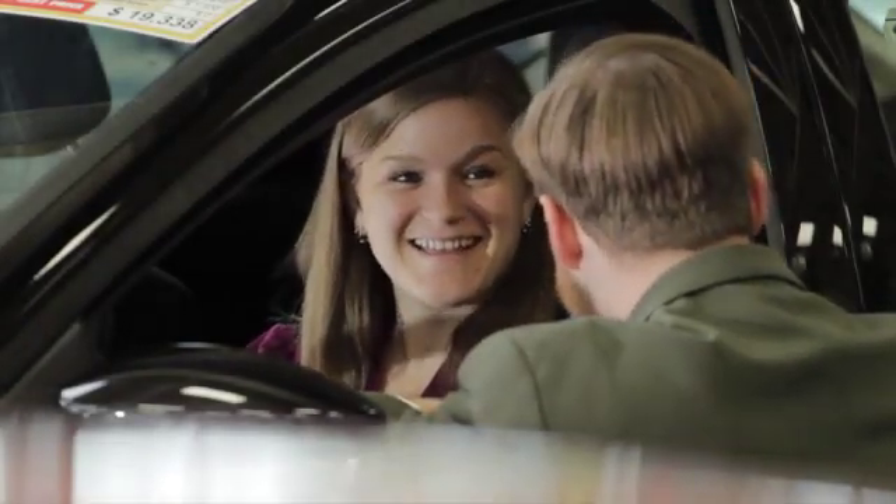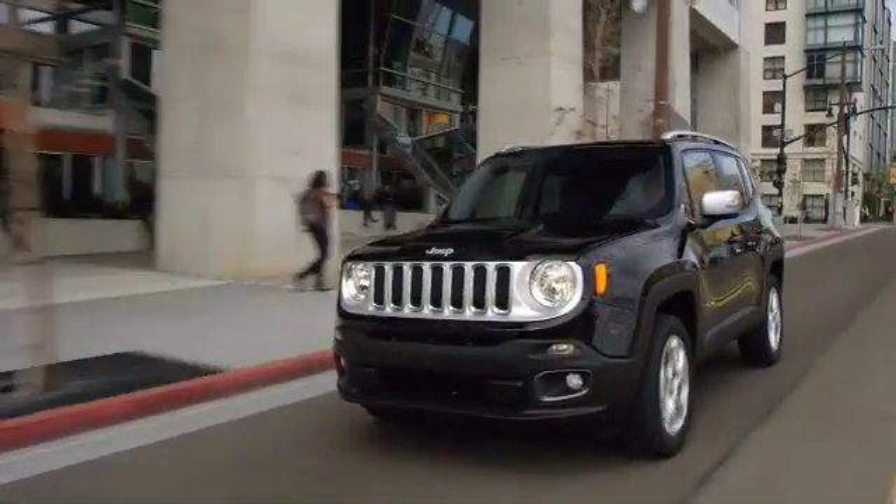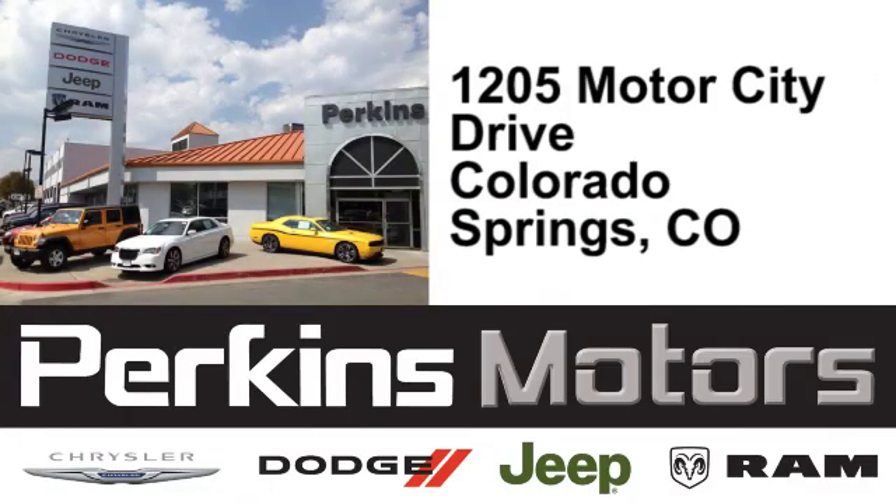See it for yourself today. The friendly professionals at Perkins Motors are proud to serve the surrounding communities of Denver, Littleton, and Pueblo, Colorado. We're conveniently located at 1205 Motor City Drive in Colorado Springs, Colorado.